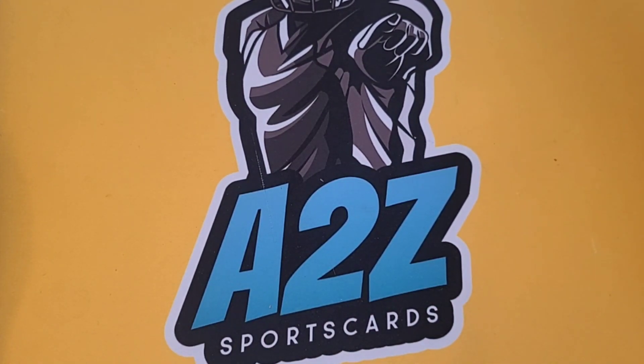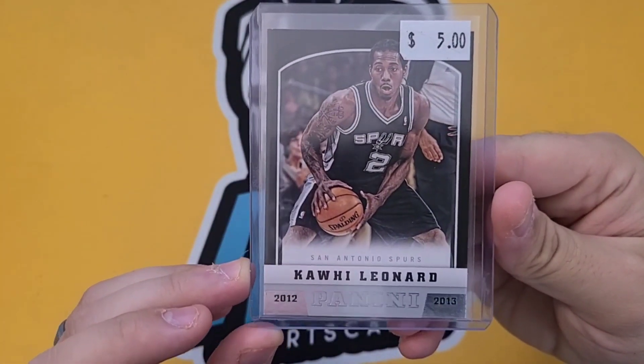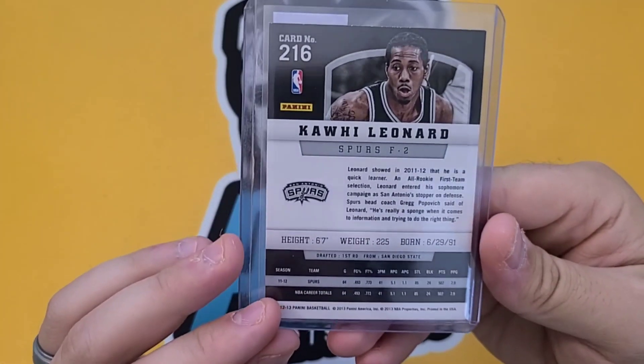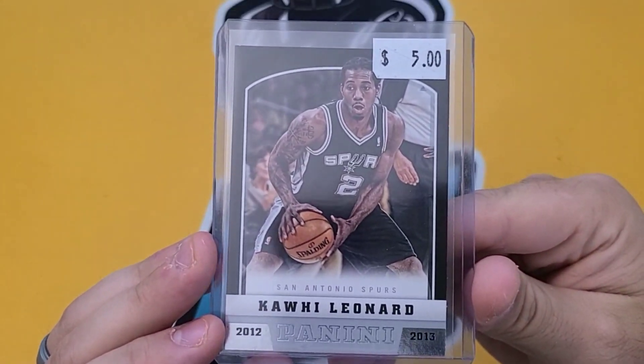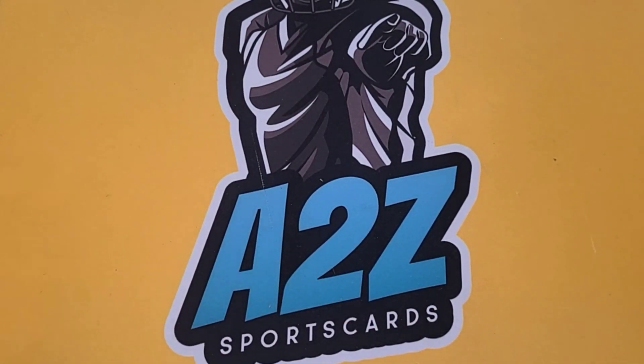These next cards were pretty good — hard to lose any money. We have a Kawhi Leonard rookie card — this is nice, it's from Panini, 2012-2013. Really cool, nice to get a Kawhi rookie. Some of his earlier rookies are, I think, an SP Authentic when he's in his college jersey, but that is considered an official rookie card.